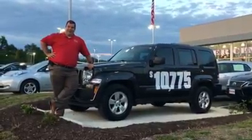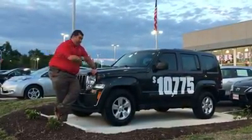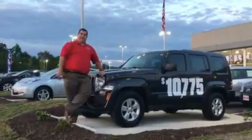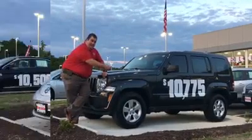In the Declaration of Independence, it talks about life, liberty, and the pursuit of happiness. Well, this Liberty will give you all that — life, liberty, and the pursuit of happiness with four wheels. It's a 2011 Liberty Sport, under $85,000 miles, $10,775.